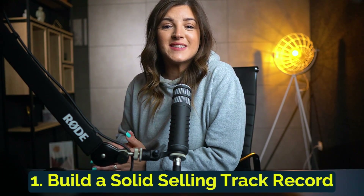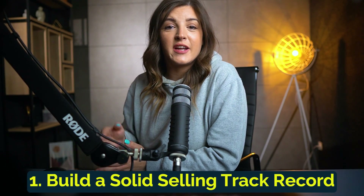The first step to increasing your eBay selling limits is to establish a solid selling track record. eBay wants to ensure a safe and reliable marketplace for buyers, and they use your platform history to determine your selling limits. So step one is: build a solid selling track record. Here's what you need to focus on in order to do so.